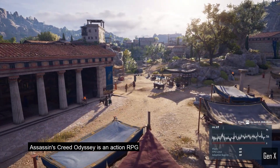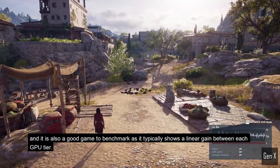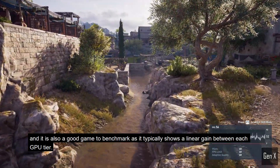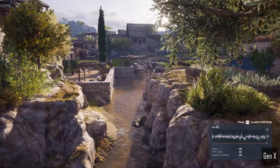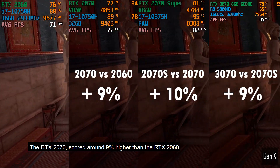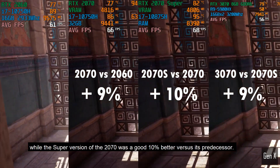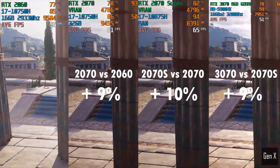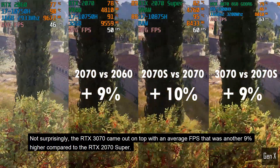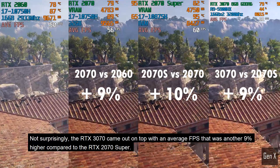Assassin's Creed Odyssey is an action RPG. This game is quite demanding on the hardware, and it is also a good game to benchmark as it typically shows a linear gain between each GPU tier. The RTX 2070 scored around 9% higher than the RTX 2060, while the Super version of the 2070 was a good 10% better versus its predecessor. Not surprisingly, the RTX 3070 came out on top with an average FPS that was another 9% higher compared to the RTX 2070 Super.